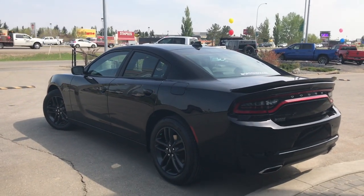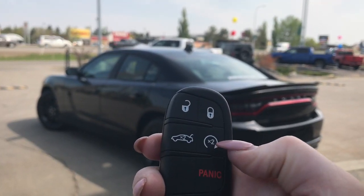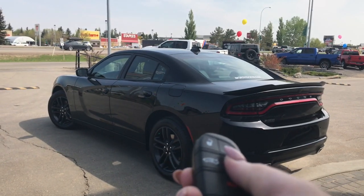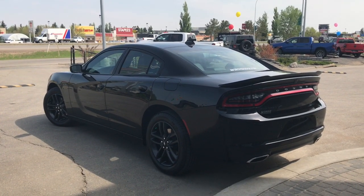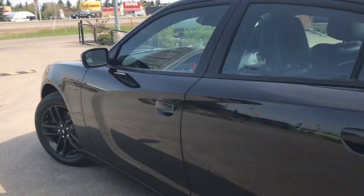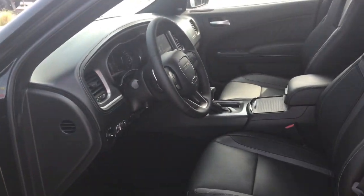On the key fob here, we have your unlock and lock button to pop open that boot, your factory remote start, as well as your panic button. I'll show you how that keyless entry works — simply put the key in your pocket or your bag, run your finger over the handle here, and the vehicle unlocks for you. It's a very handy feature to have.